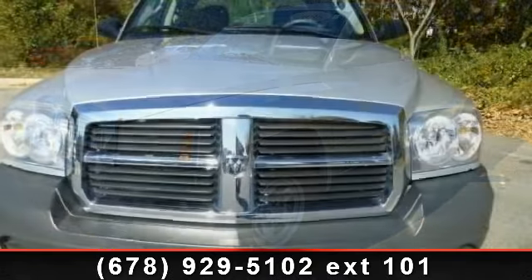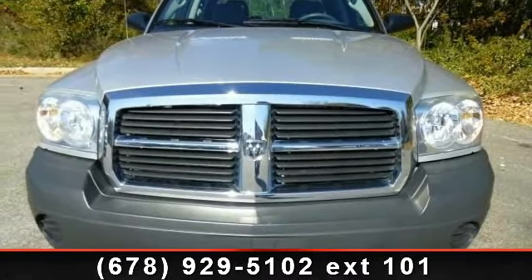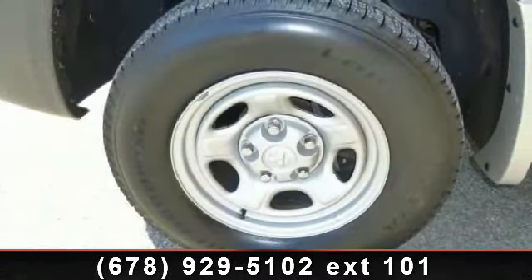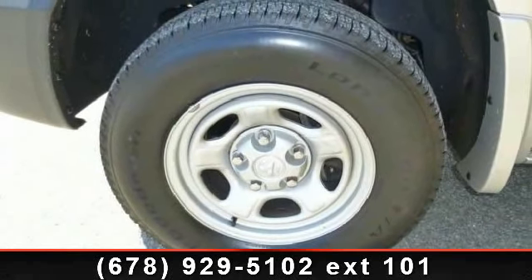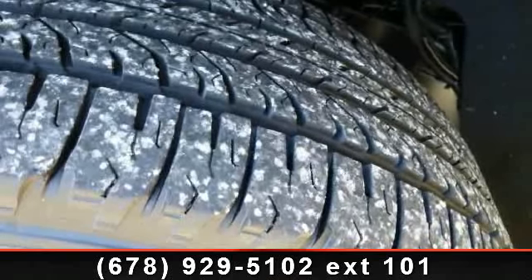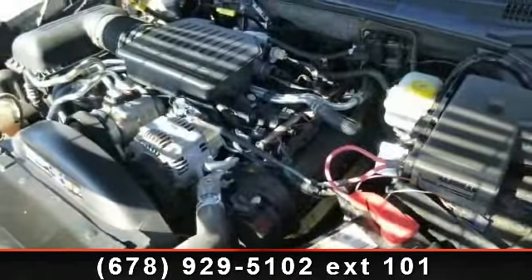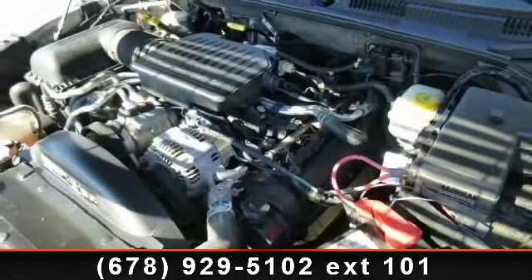Let us put you in the driver's seat today. Call or click to schedule a test drive. Visit channel3453hour.org.